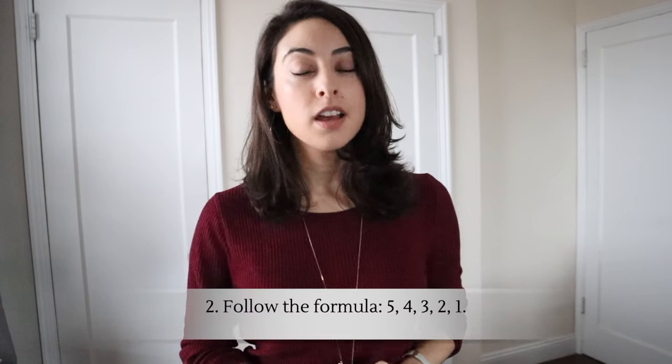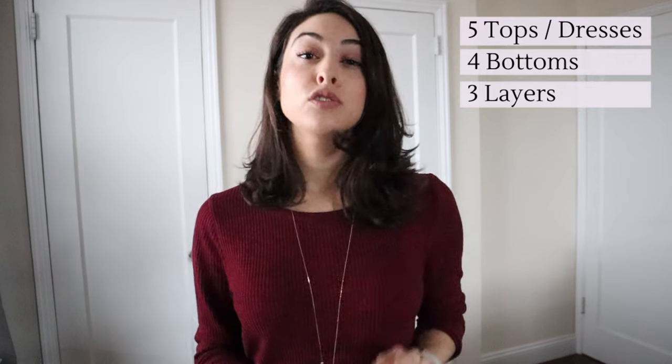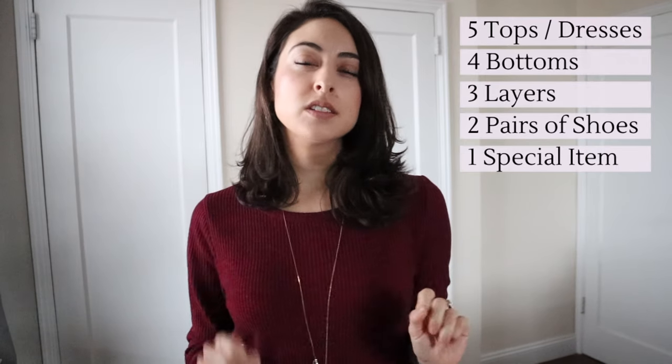Rule two — and this is the key rule, the formula I need you to remember — is five, four, three, two, and one. This means we are going to select five tops, and I'm going to include dresses in this category if you're a person who likes to wear dresses. Four bottoms. Three layers, meaning sweaters, jackets, vests, cardigans, those sorts of things. Two pairs of shoes and one special item.